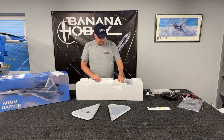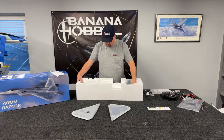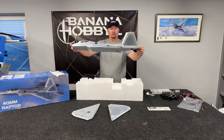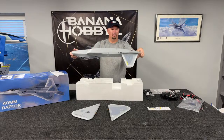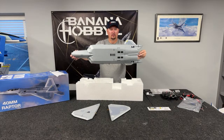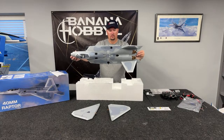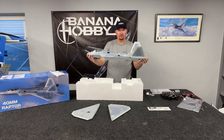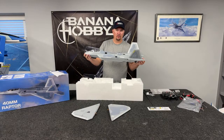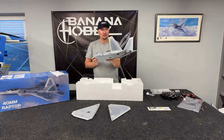Now we're getting into what everybody really wants to see, which is the fuselage. The fuselage already has the verts installed on it — that's kind of a different thing. Normally you don't get that already pre-installed. Look at that setup — nice and clean. Two wing connections, and then it looks like we're going to have to put the horizontals on. The airplane is a twin 40-millimeter setup. 4S, 1300 to 2600 milliamp — that's what you're going to want in there. 35C or better is what you're going to want.